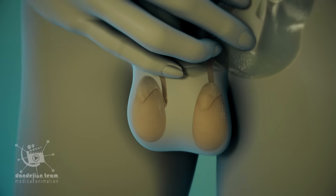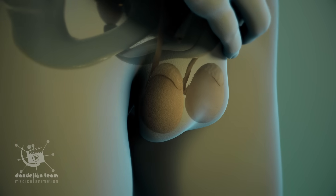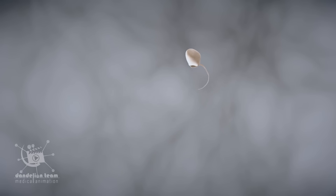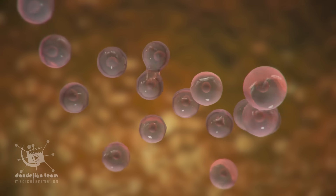Testicular cancer is a type of cancer arising from one or both of the testicles. Abnormal cell growth usually begins in the germ cells. In the testes, germ cells produce sperm. The cancerous germ cells grow uncontrollably and clump together to form a tumor.